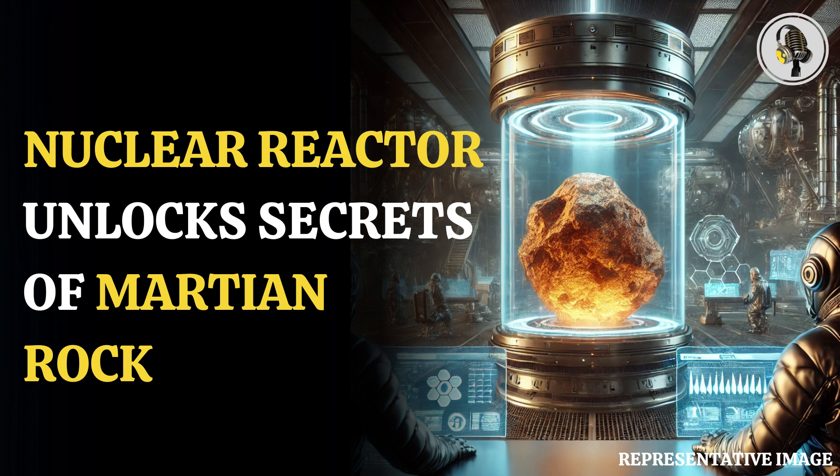They found out that most of these meteorites are not very old — only a few hundred million years. They think these rocks came from recent volcanic activity on Mars, especially from the biggest volcano in our whole solar system, called Olympus Mons.